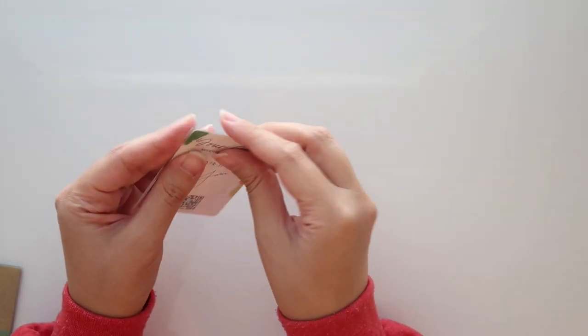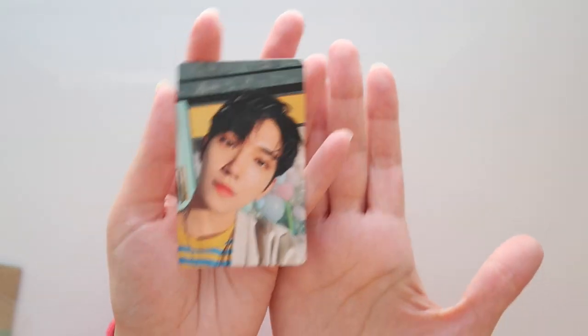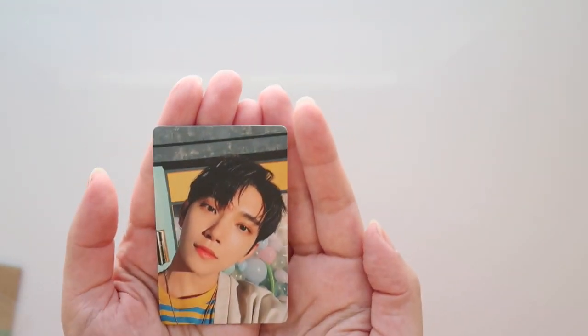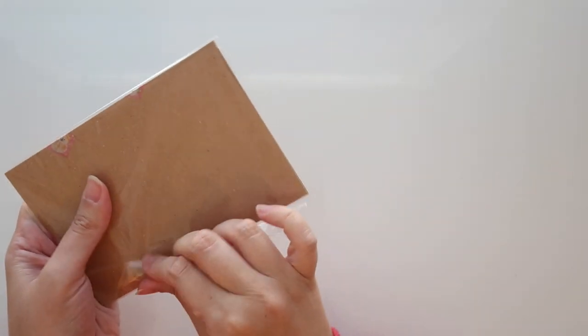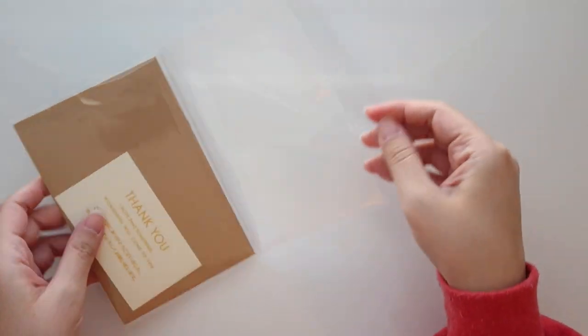Let's see what this is — oh hello! We have a Your Choice card. I can't remember which fan sign version this is, I think it might be Yiji-you. But yeah, Joshua and DK both have some of my favorite photo cards from Your Choice, so yay!